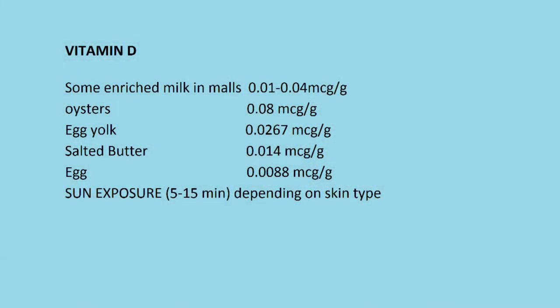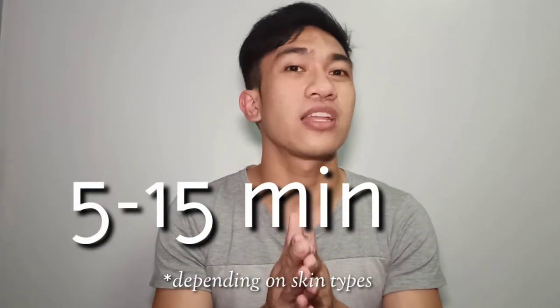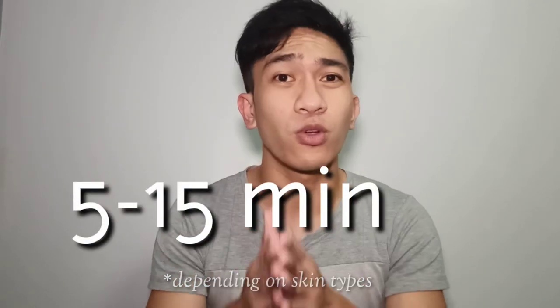Next, oysters at 0.08 mg per gram, egg yolks at 0.0267 mg per gram, salted butter at 0.014 mg per gram, eggs at 0.0088 mg per gram. And lastly, the most abundant source is the sun — practically, staying 5 to 15 minutes in the sun gives you the right amount of vitamin D, though that only applies when the sun is shining brightly in the morning.